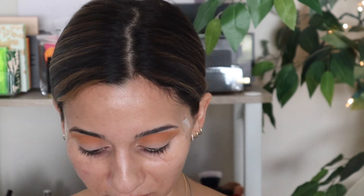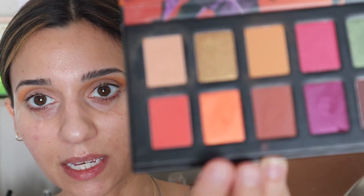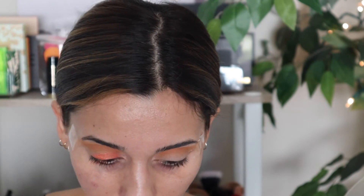If anyone knows me well, they know I am not an orange eyeshadow person, but we are stepping completely out of our comfort zone and going to take this orange and pop it onto the lid. I think I'm just going to use my finger because it's going to probably apply best that way — just taking that and applying it straight onto the lid. That is really, really pretty actually.